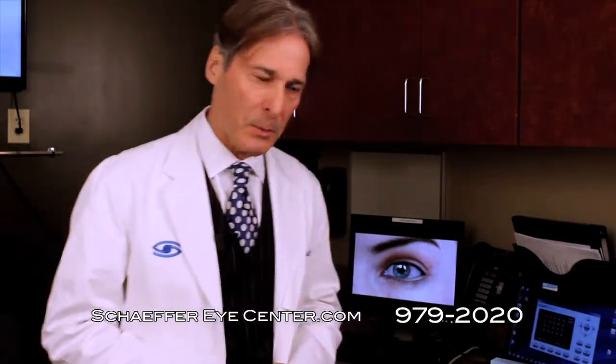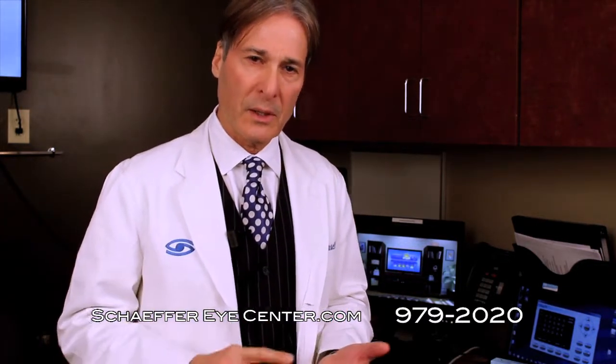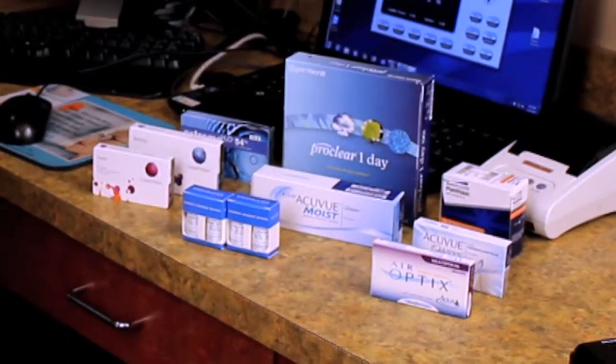Now that we've finished examining the patient, the doctor and technician have to decide what lens to choose. At Schaefer Eye Center, we don't just use one or two brands — we have lenses from every company. The first thing we decide is whether this is a one-week lens, a two-week lens, a monthly lens, an extended wear lens, a daily wear lens, a lens for astigmatism, or a multifocal. We may try two or three different brands like ProClear, AccuView, and Air Optics to find out which fits the patient better.